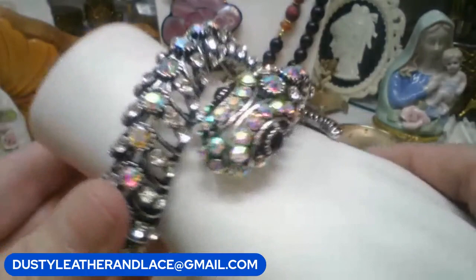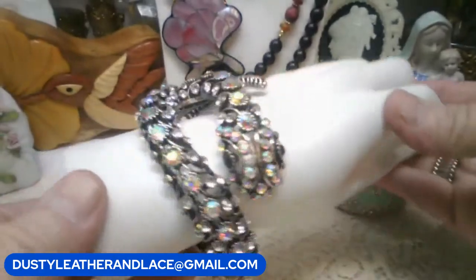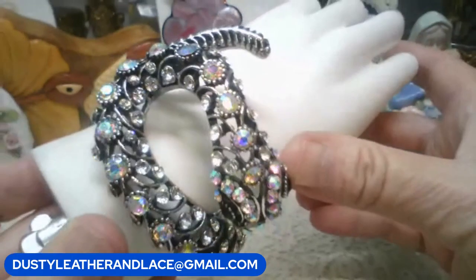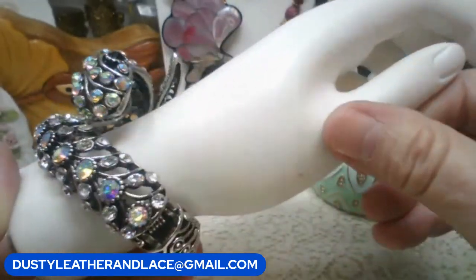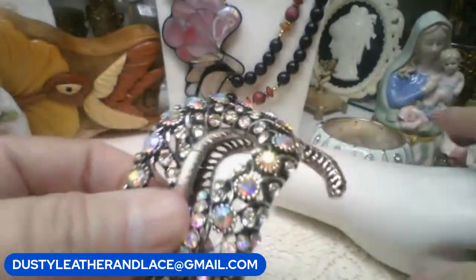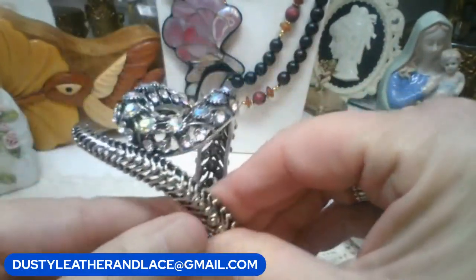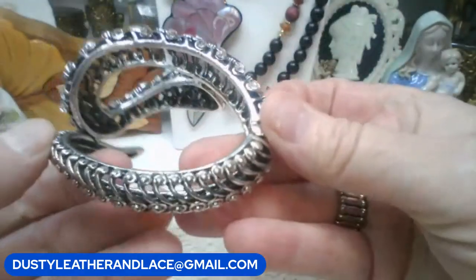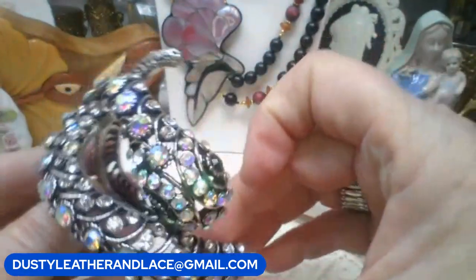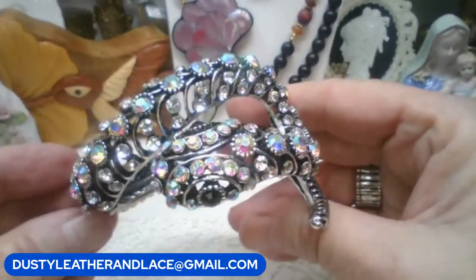Look at this cool guy - he's a snake bracelet clamper. He's got crystals with AB and almost mystic topaz colors going through him. He fits me perfectly and I wear a seven. He's a good clamper; there's his tail around the back, all metal, and then on top you start seeing all the rhinestones. Really pretty snake. This guy's going to be eighteen dollars.